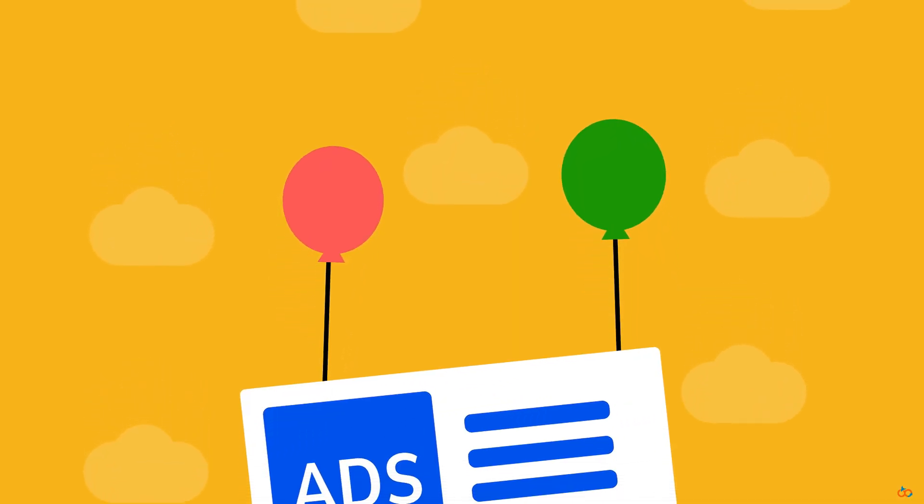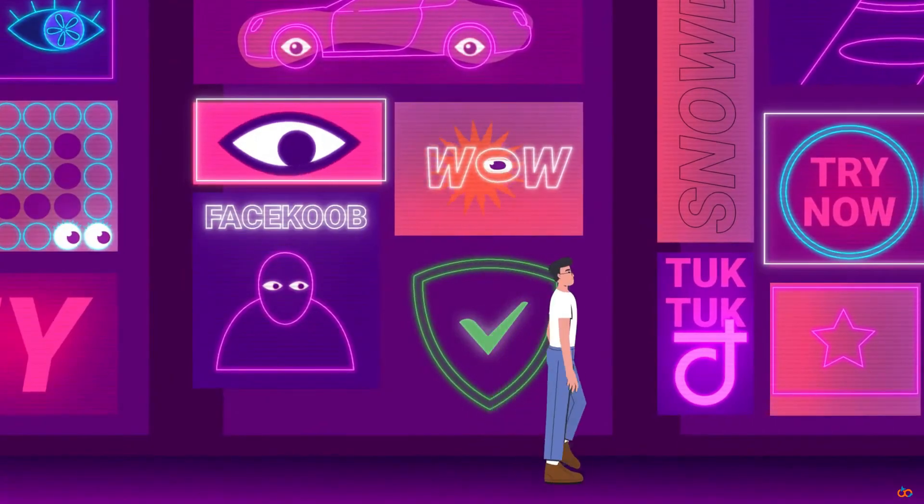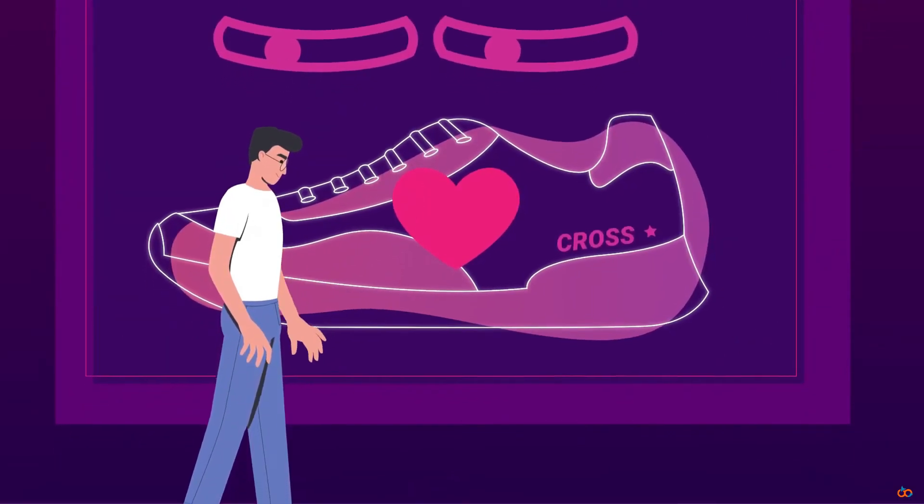Ads are everywhere — pop-ups, banners, autoplay videos, and those creepy trackers that follow you from site to site. It feels like the internet is spying on us. If that sounds familiar, you'll want to hear this.